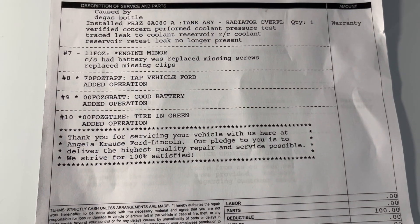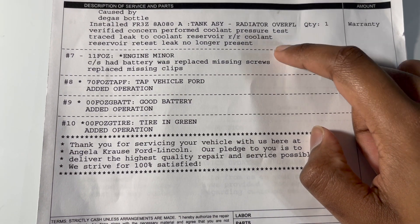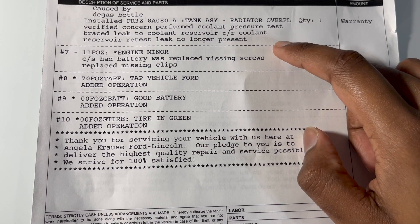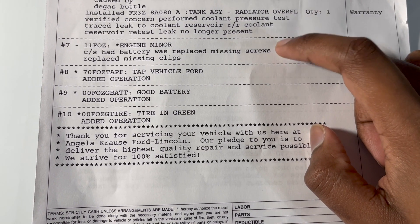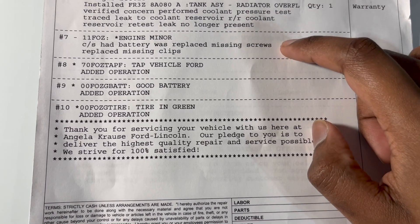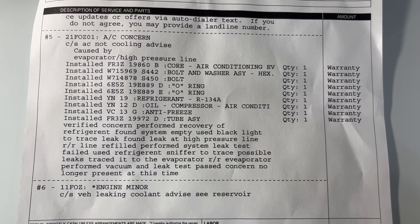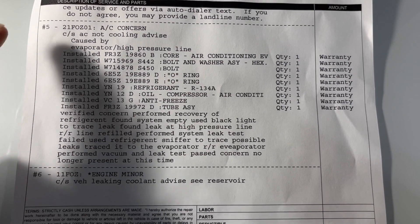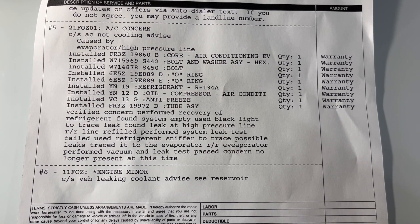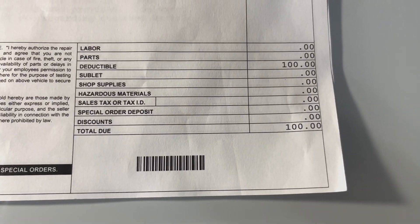The dealership's repair sheet — the first thing was the coolant reservoir tank replacement. Then the screws that kept the battery cover in place were also missing, so I had them put screws in. Then the big AC job comes in — you can see every part and all that they used to fix it — and then it's a hundred dollar deductible.